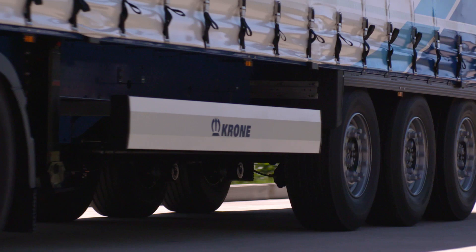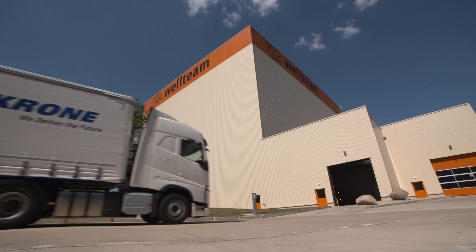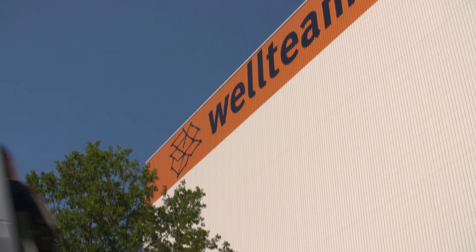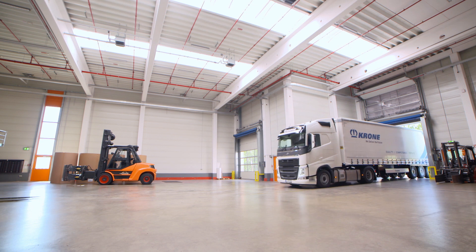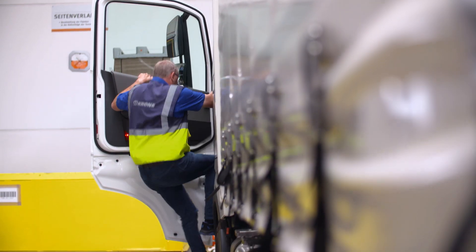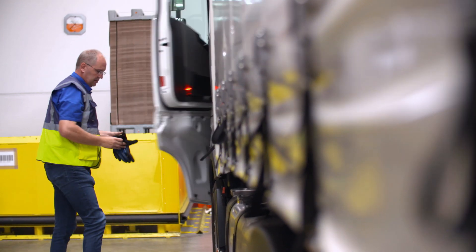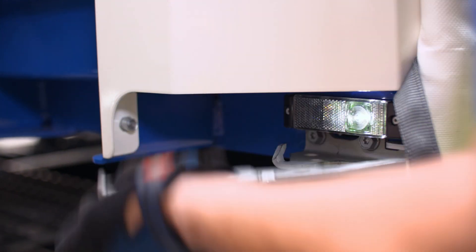The Profi Liner has been thought through to the finest detail and equipped with particularly high-quality standard components. For this reason, it's the basis for all Krone flatbed semi-trailers. It doesn't matter what challenges you put its way — it will solve them with ease and reliability. Its simple handling continues to be one of the Profi Liner's strengths.